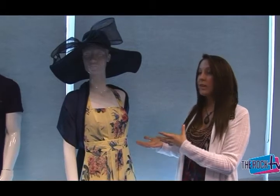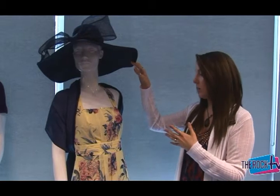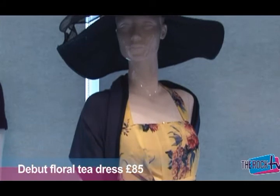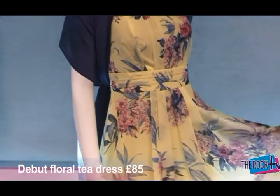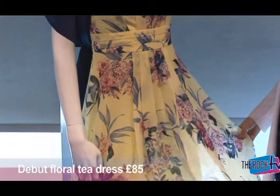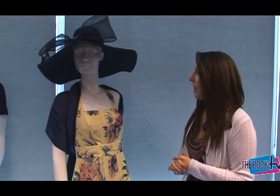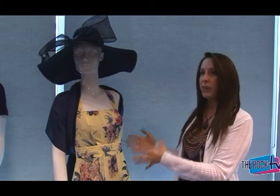This is a complete outfit from Debut, and the hat is by Jasper Conran. They've really put together this sort of 1950s style shape with the A-line skirt, a nice gathered waistband, and the ruched bust, which is really flattering to a lot of different body shapes and easy to wear throughout the summer in that lightweight fabric.